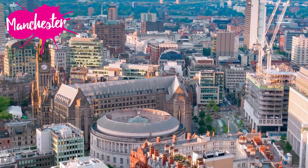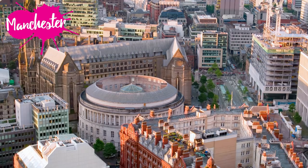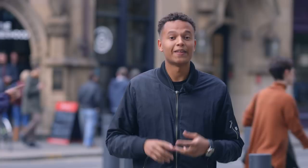Hi everyone, I'm Liam and right now I'm in a city famous for football, music and the textile revolution. It was once called Cottonopolis and in Australia, South Africa and New Zealand the name of the city is still used for household linen such as sheets and pillowcases. That's right, I'm in Manchester.